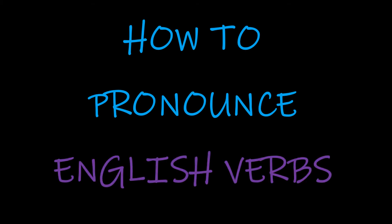Hello and welcome to this episode of the English Verbs series. Today we're going to look at the verb pay.